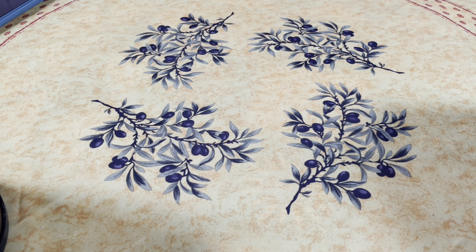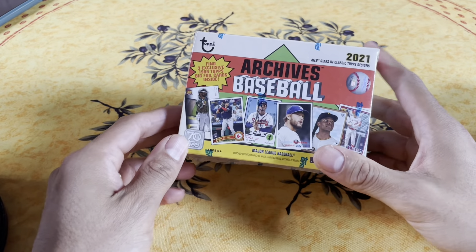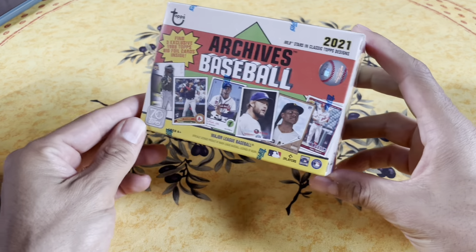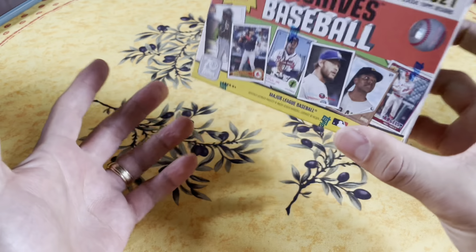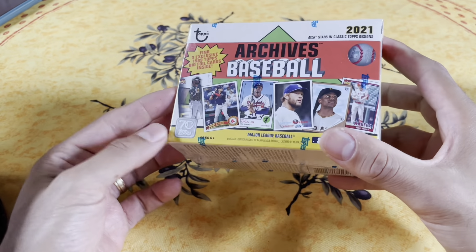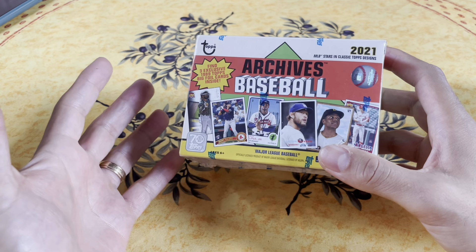All right, I'm doing a special Father's Day rip with my dad, and there's treasures to be found. We're gonna start off with this box - they had a 2021 Archive Baseball. Let me explain this set: they do old school renditions of Topps past designs with modern day players.